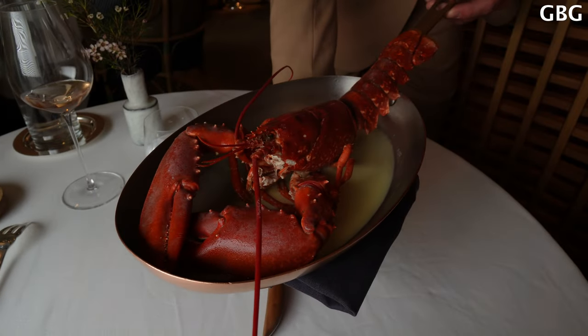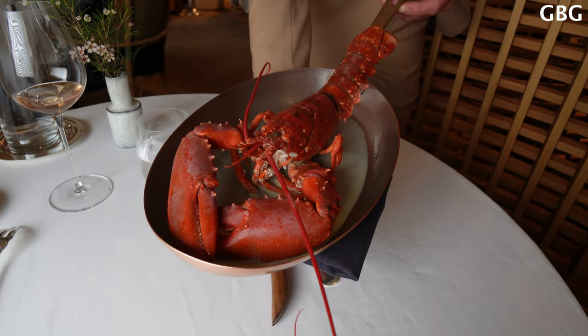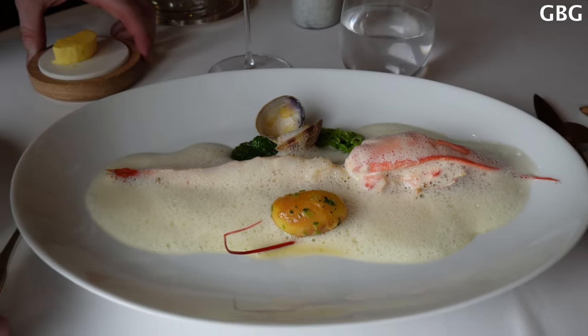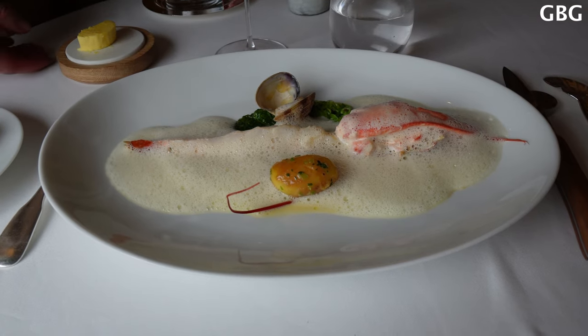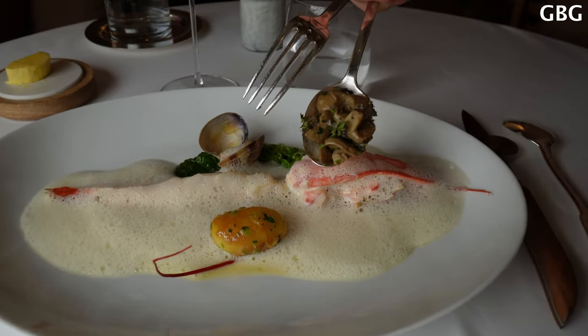It's a blue lobster, come from Chausey Island, Normandie Coast, pepper with yellow wine sauce from Jura. For you ladies, the blue lobster from Normandie Coast, yellow wine sauce, smoked potatoes, cabbage leaf, and crabs. And the mushroom.